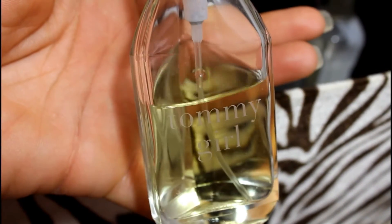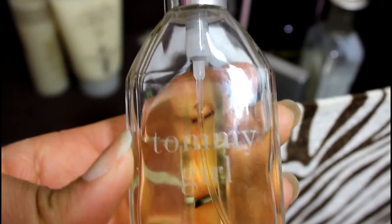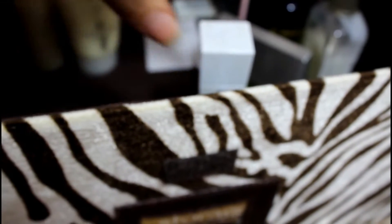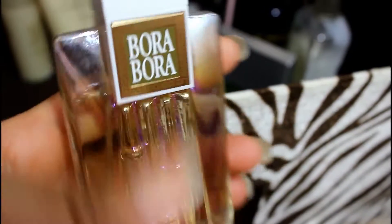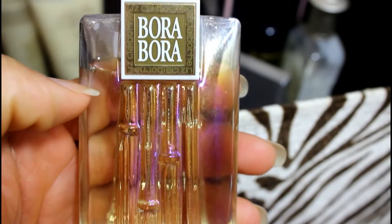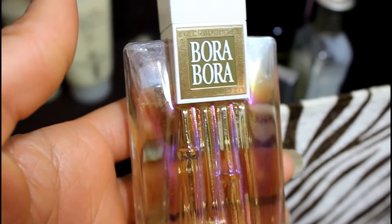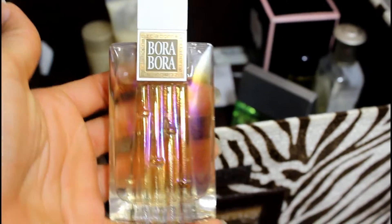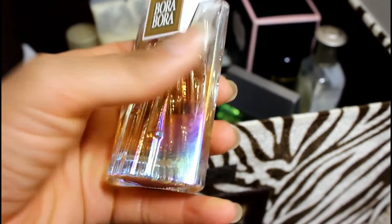Then I have Tommy Girl here — I just got tired of it. You can see I only got about halfway through the bottle but I'm not gonna wear Tommy Girl now, so that's gotta go. And this is Bora Bora by Liz Claiborne — I got through a little bit of it but again not one of my faves, so I'm gonna be letting that one go too. Just not one that I have reached for, so it's going.